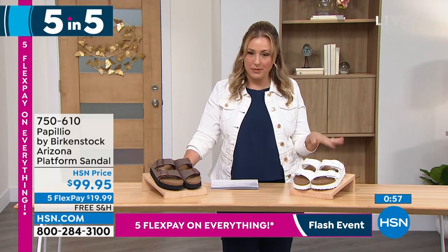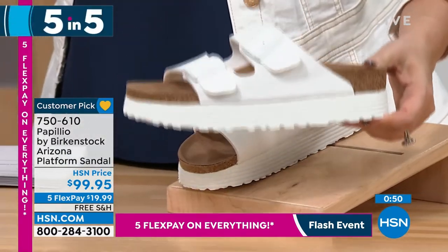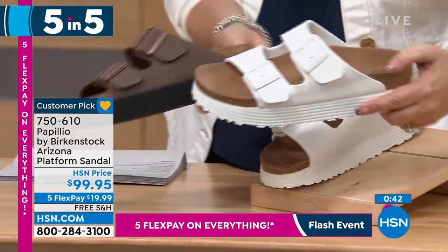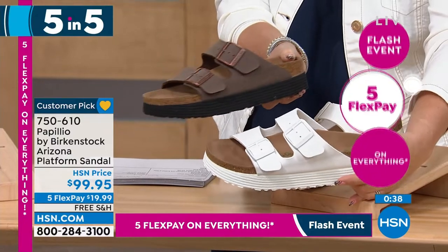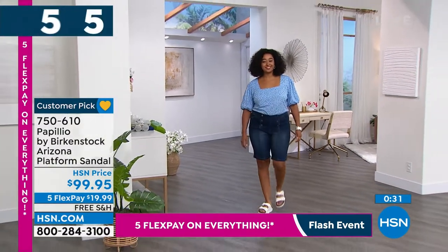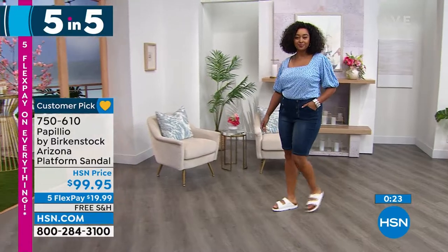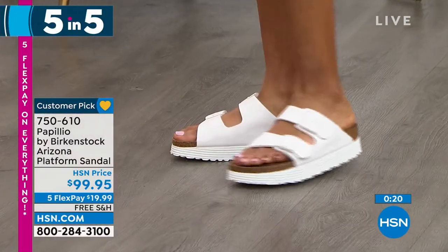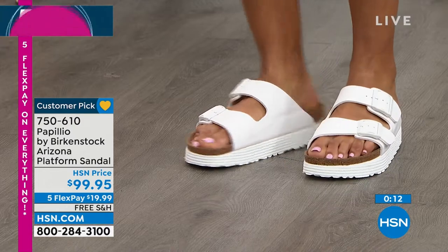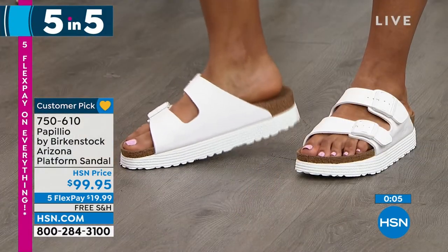This is the Papilio by Birkenstock Arizona platform sandal. I've got it in white — white is the one where I have all the sizes; mocha is very limited. This has a bit of a platform. Everything right now is all about platform footwear — fresh, fun, funky, gives you a little bit of height. It's the Arizona most iconic silhouette but giving you a little bit of lift. If you're into a wide-leg jean or wide-leg pant, or just want a little lift without being flat flat, this is your go-to sandal. You can do it in black or white. We only have a few hundred of these. They're also a customer pick.